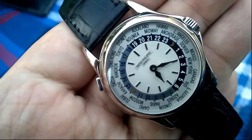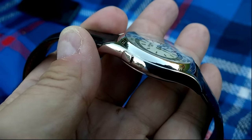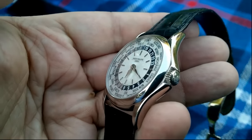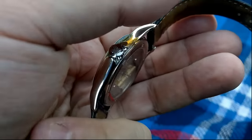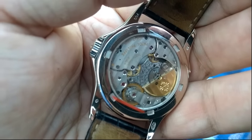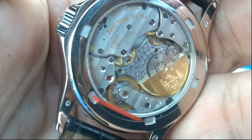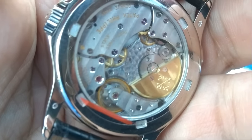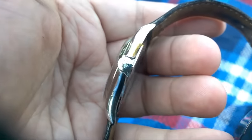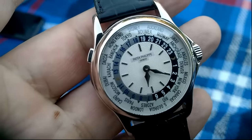This is a white gold World Time. I've had a few in recent times. Some of my competitors have decided to review a Patek 3919 — well, I owned a 3919 Calatrava nearly 16 years ago. That was my first Patek. And I'd like to show you a Patek World Time 5110.